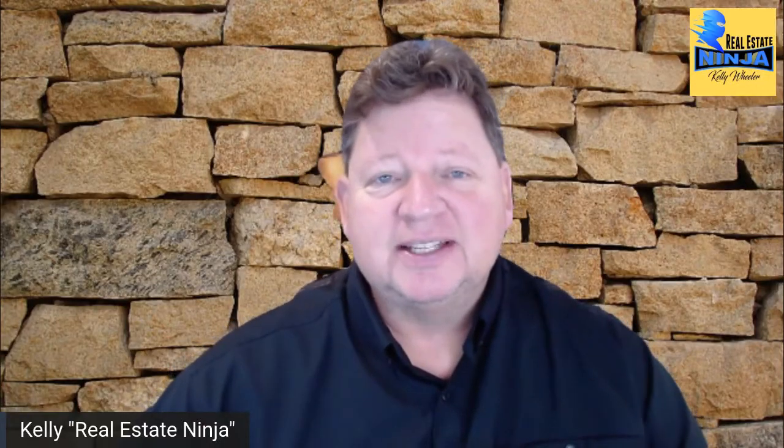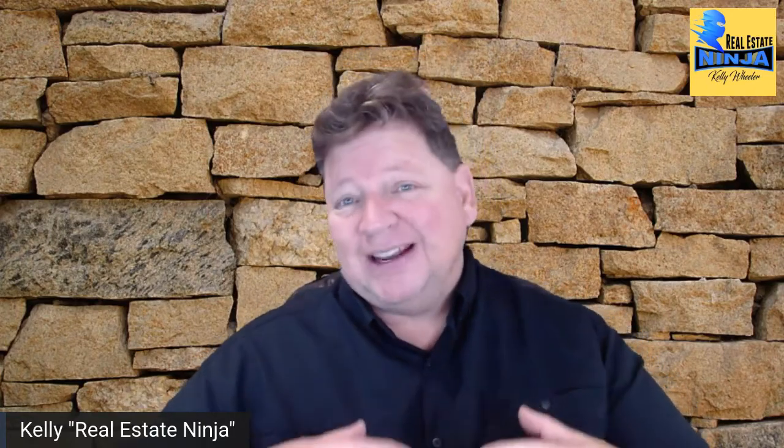Hey everybody, Kelly here, your Real Estate Ninja. I'm doing a quick video today on how to use Calendly and Zoom to create actual meetings with your prospective clients that will be a video chat. You can use Calendly as a scheduling service to provide links to your clients for them to book a phone call with you, but you can also integrate other softwares. In this instance, we're going to talk about setting up a Zoom video meeting with your client.